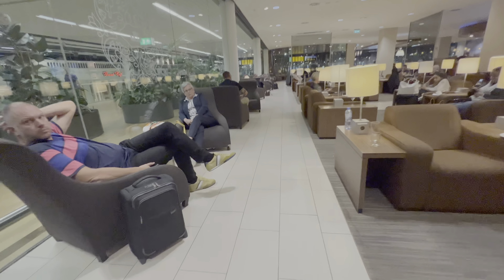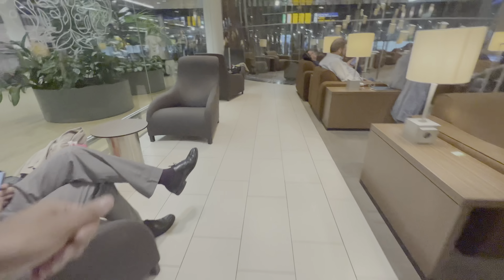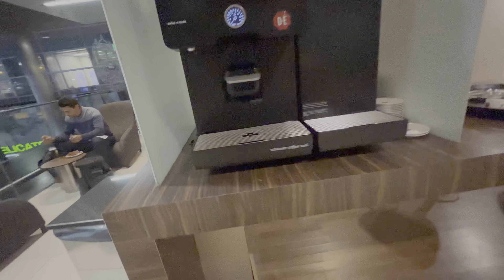You have all these chairs with space to sit and work and relax. You walk through here and you have even more space to just sit and do nothing. Then you have this little glass pane — I believe it's for smoking. You have a little coffee maker here where you can get yourself a coffee, and a bar where you can also sit and hang out.